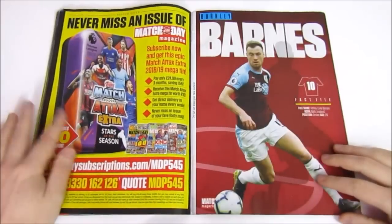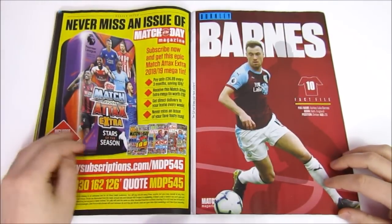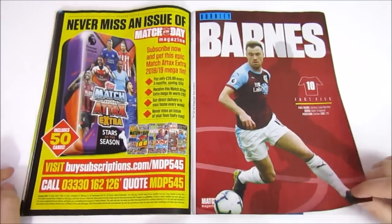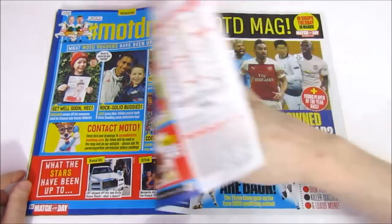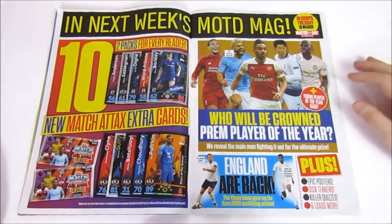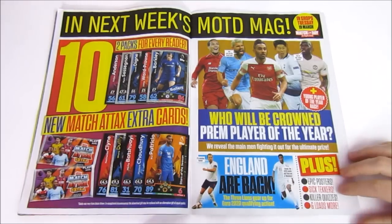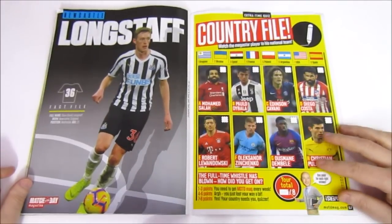Then we get information about the tin that's going to be coming out for the Match Attax Extra collection. It is the Stars of the Season tin. If you sign up to Match of the Day magazine, you will get this tin for free — I think you had to buy three months' worth — and you will receive the Superstar limited edition in there. In next week's magazine, we're going to get two more packs, but the collection will already be out by then, so we're going to be focusing on opening the collection. We're going full packs next time. And then some Countryfile, and that's about it for the magazine.